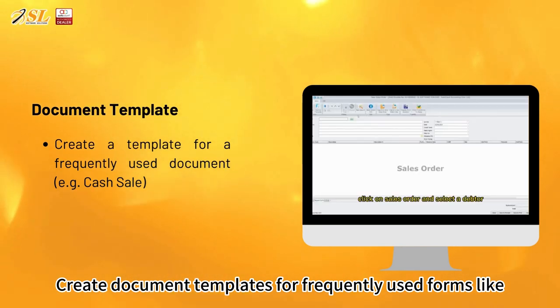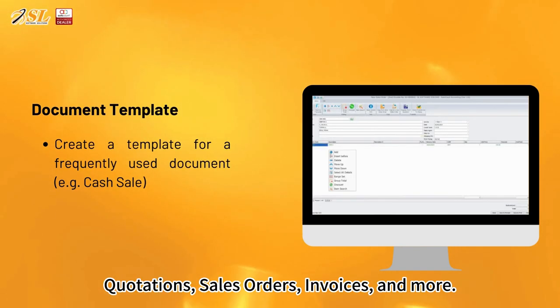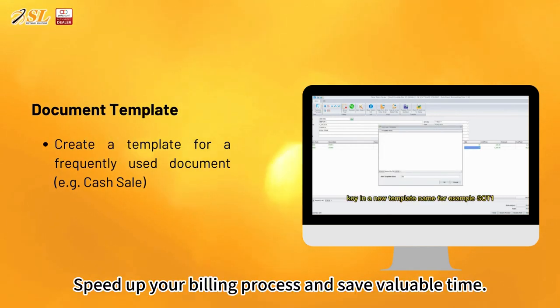Create document templates for frequently used forms like quotations, sales orders, invoices, and more. Speed up your billing process and save valuable time.